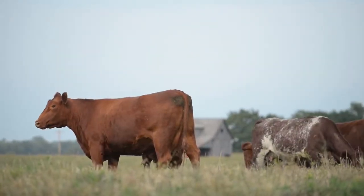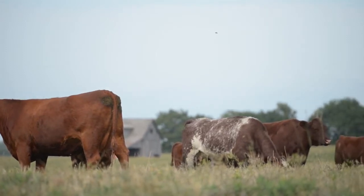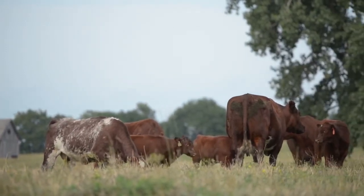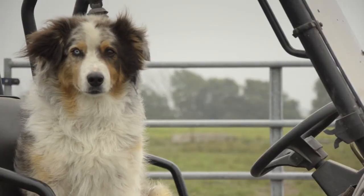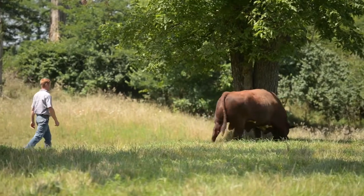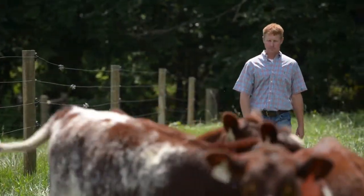Since the 1960s, Levildale Farms has placed tremendous selection emphasis on the animals' most practical functions first. As the main labor force for the cattle operation at Levildale, herdsman Scott Wall understands the value of cattle that can do it on their own.